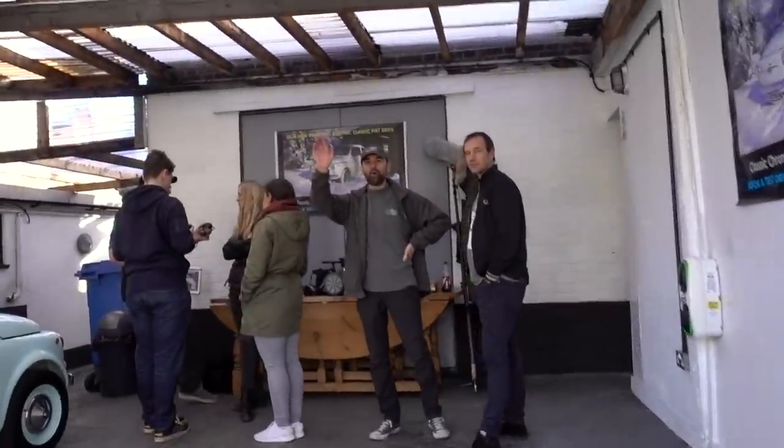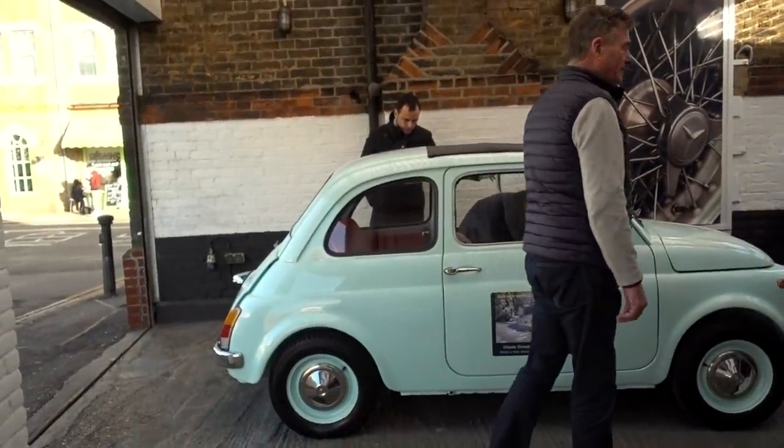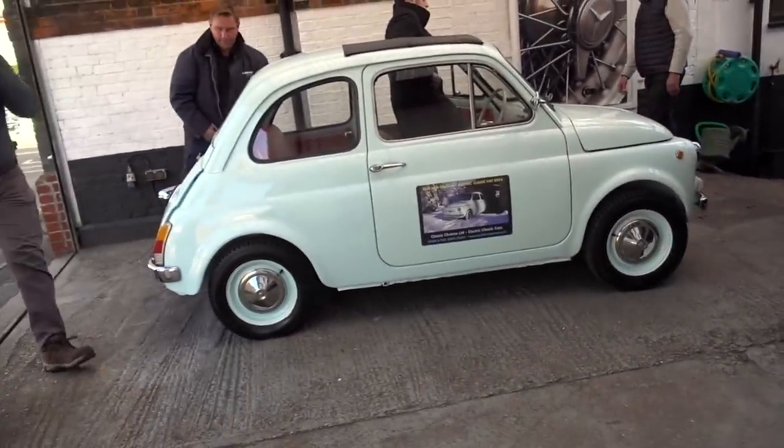Hello, how's it going? I brought some stuff. So you got them all finished then? This is the first one finished. We've got another one a couple of weeks behind it.